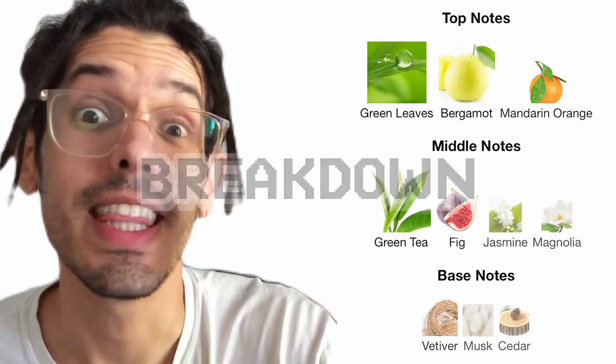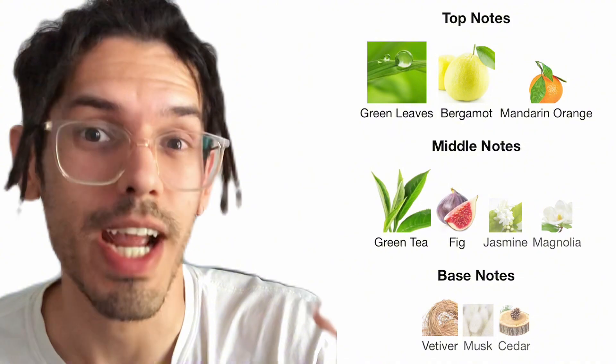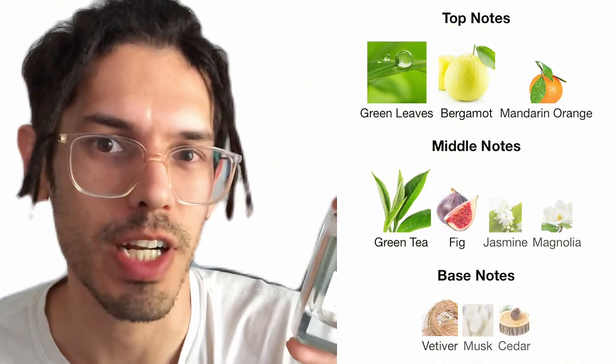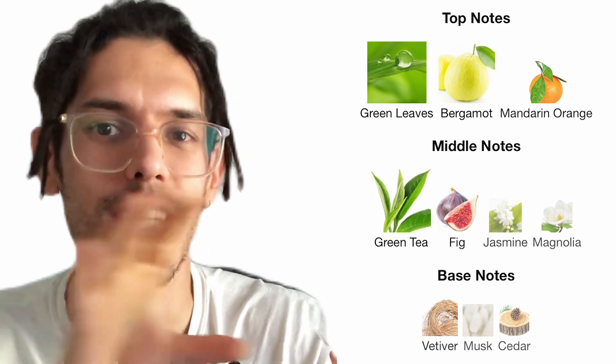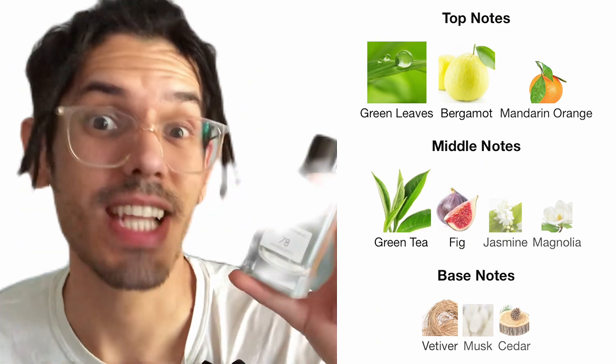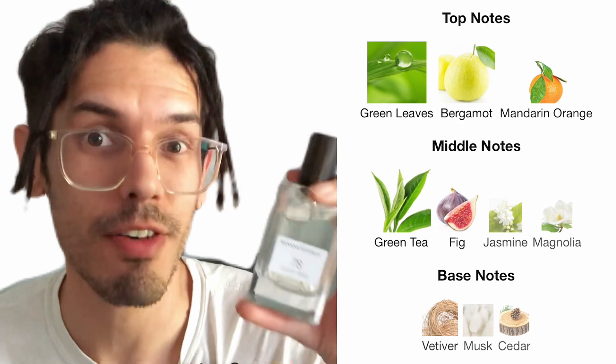Let's get into the breakdown. In the opening, you'll find bright, rindy citrus with some luscious greenery. In the heart is a perfect balance of earthy fig with refreshing green tea and florals. All of this stands tall on a base of vetiver, musk, and cedar.